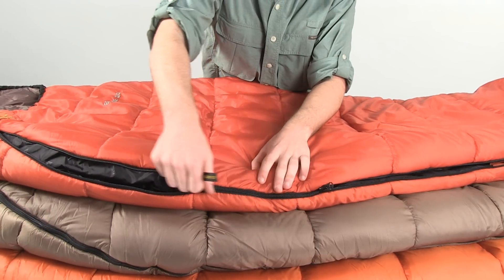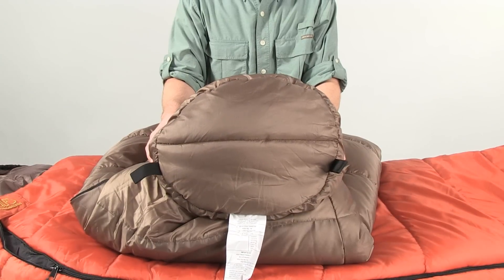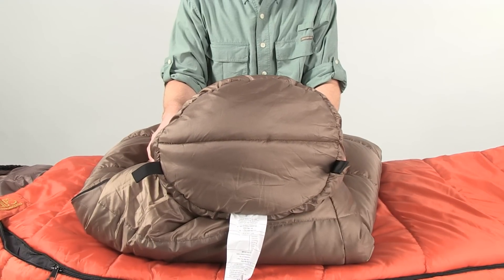These two-way zippers allow you to customize ventilation and airflow when temperatures are warm, and a trapezoidal foot box offers more foot room so you can move around comfortably inside the sleeping bag.